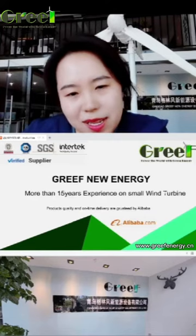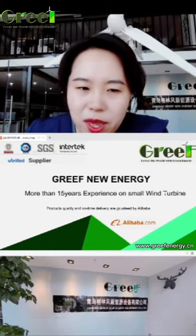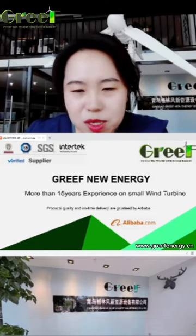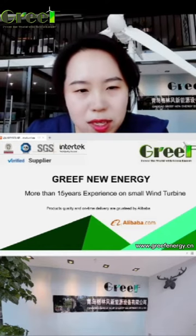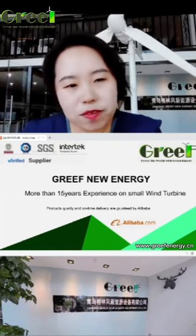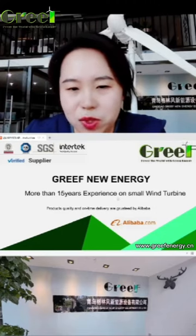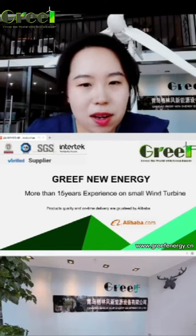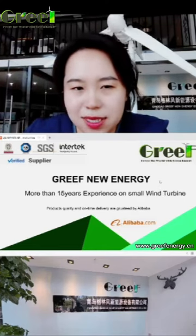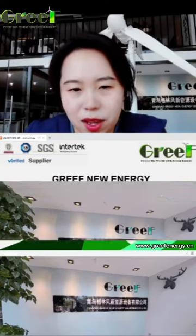Let me introduce our company. GRIV New Energy — we have more than 15 years of experience in small wind turbines. We are BW, TUV, SGS, and IntraTech verified supplier. Our product quality and on-time delivery are guaranteed by Alibaba, so customers, please trust us and order without any hesitation.